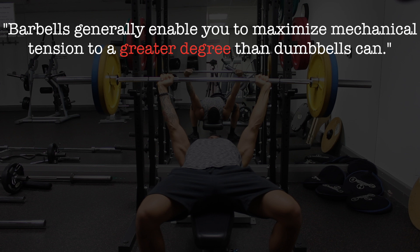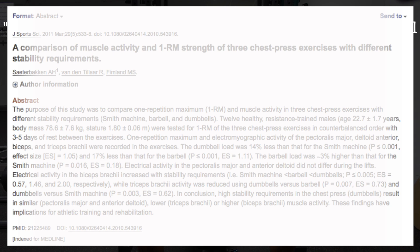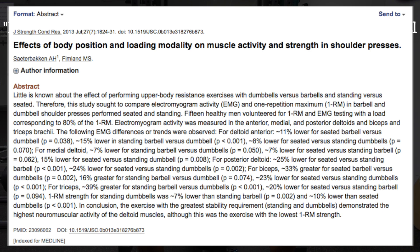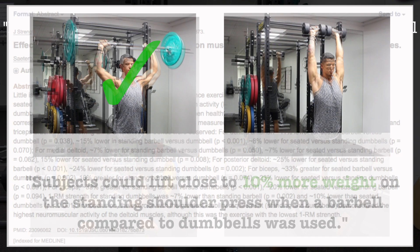This is due to two reasons. Reason number one is that you're able to lift heavier weight with barbells compared to dumbbells. A 2011 study from the Journal of Sports Science showed that subjects could lift close to 20% more weight with the barbell bench press as opposed to the dumbbell press. Similarly, a 2013 study from the Journal of Strength and Conditioning Research found that subjects could lift close to 10% more weight with the standing shoulder press when a barbell was used, probably because barbell movements require less stabilization.